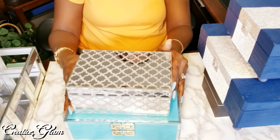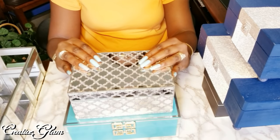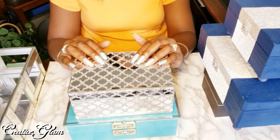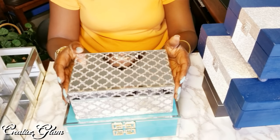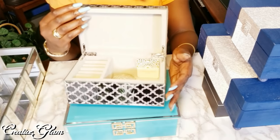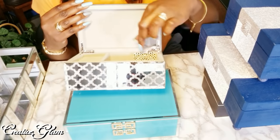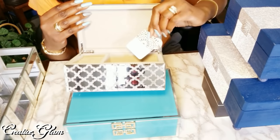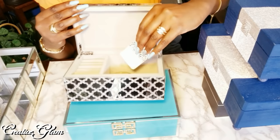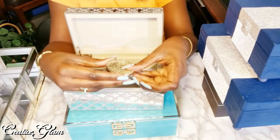These are decorative boxes that I purchased. I purchased this one on top from HomeGoods — I've had it for quite a while. It's the Cynthia Rowley collection from HomeGoods. I don't usually keep anything in these; they're really just for display. But in this particular box, I only keep one item, and that is a compact mirror.